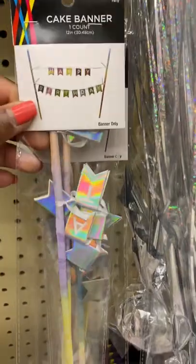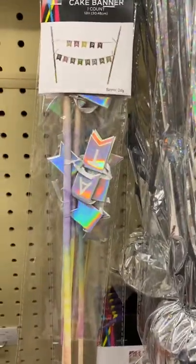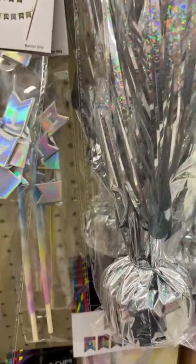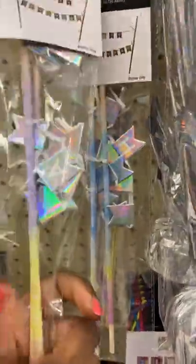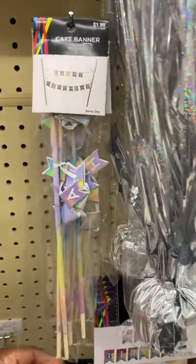This is a cake banner that you could also put in a nice little candy bouquet — it says 'Happy Birthday.' You could even turn them around because they're blank on the other side, so that could be cute too. Check us out next time and see where we're shopping!